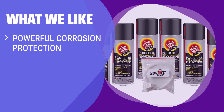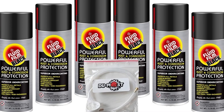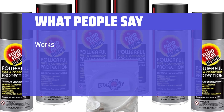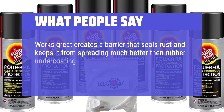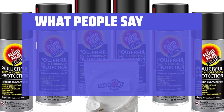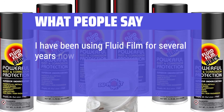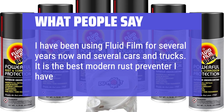For those in need of powerful corrosion protection, a non-toxic formula, and the ability to reach difficult-to-access areas, this product is ideal for marine, automotive, and snow-handling vehicle undercoating applications. What people say: Works great — creates a barrier that seals rust and keeps it from spreading, much better than rubber undercoating, with minor touch-up needed on a yearly basis. I have been using Fluid Film for several years on several cars and trucks; it is the best modern rust preventer I have tried.